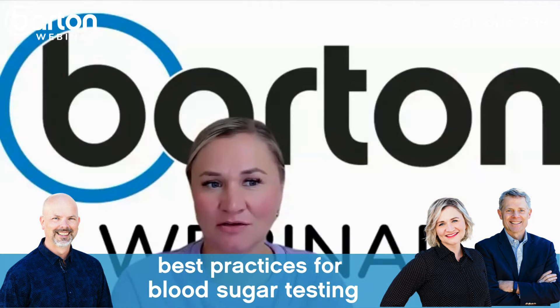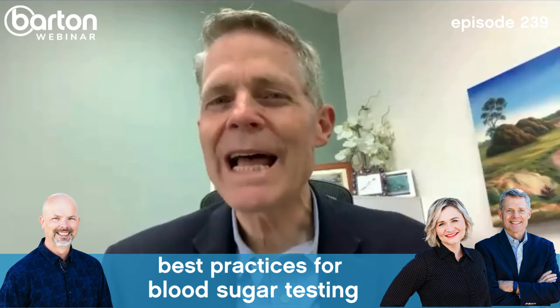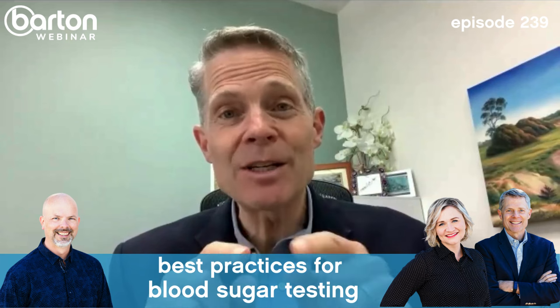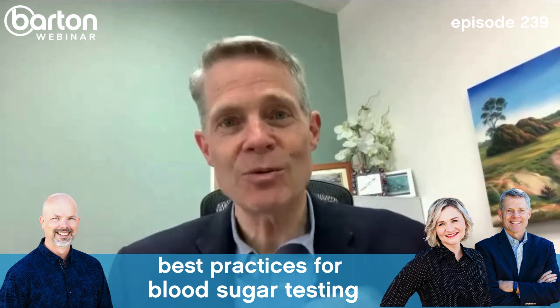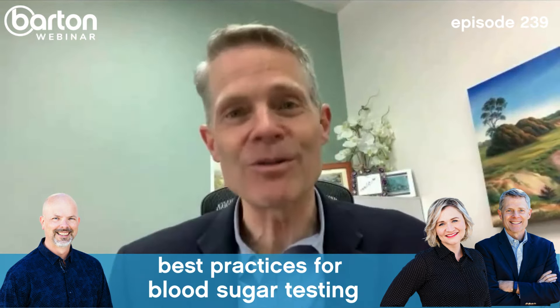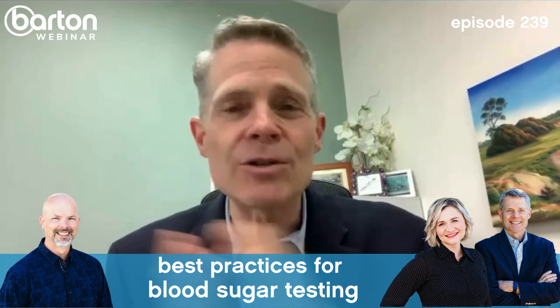Nazir uses a Freestyle Libre 2 CGM and notices blood glucose goes high during gym workouts. Is that normal? Yes — when you exercise, you stress your muscles and body, releasing more cortisol. That cortisol makes you insulin resistant, which raises blood glucose. Alternatively, if glucose is low, the liver starts making glucose. Mostly it's the cortisol-driven insulin resistance.